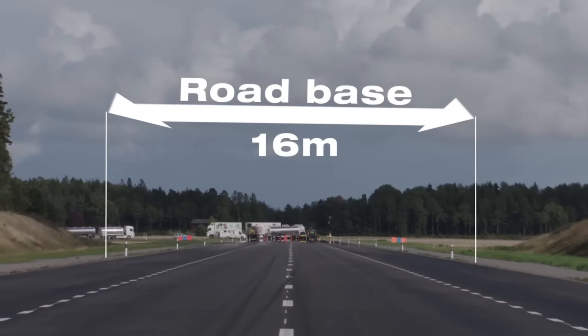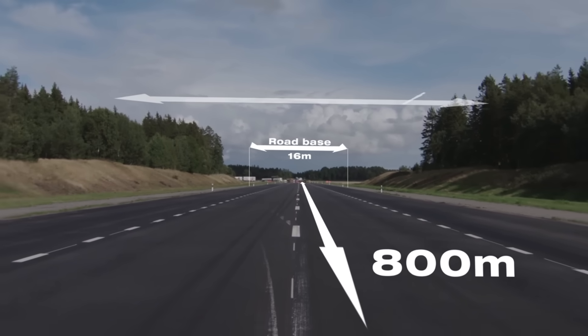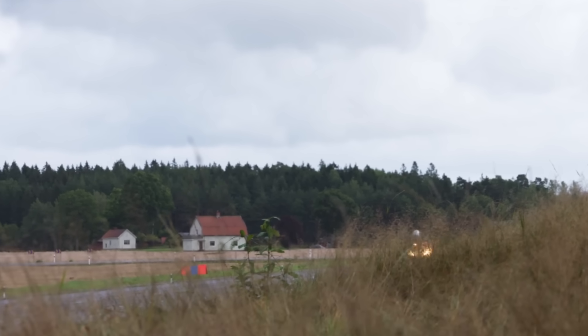However, to ensure a safety margin and also taxiway, the standard runway for dispersed Gripen operations of any version in combat configuration is only 800 meters long by 16 meters wide, which means that any stretch of highway with a straight line of these dimensions and asphalt in good condition can become a deployed operating base for the Gripen.